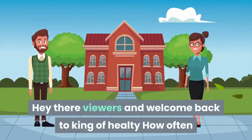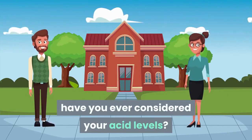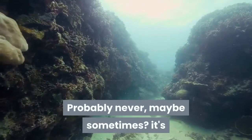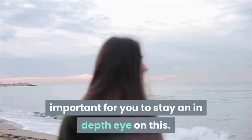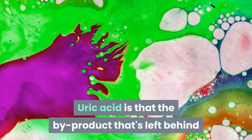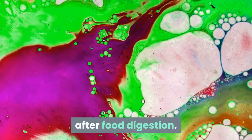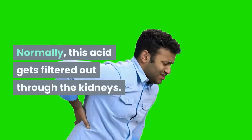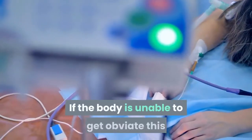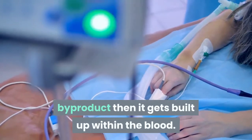Hey there viewers and welcome back. How often have you ever considered your acid levels? It's important for you to stay an in-depth eye on this. Uric acid is the by-product that's left behind after food digestion. Normally, this acid gets filtered out through the kidneys. If the body is unable to get rid of this by-product, then it gets built up within the blood.